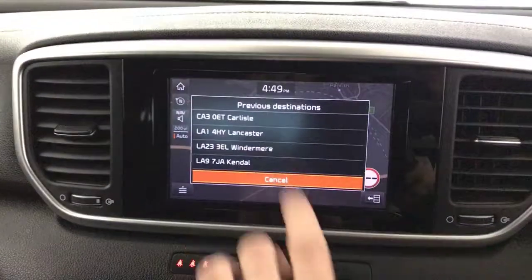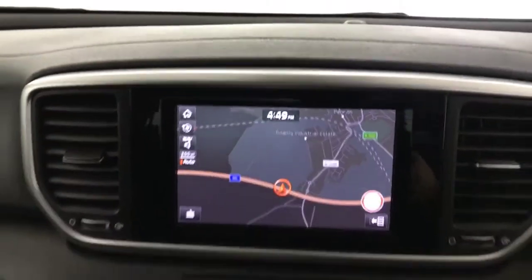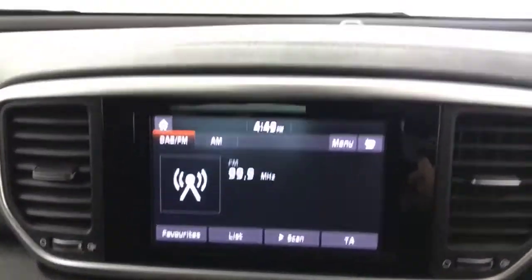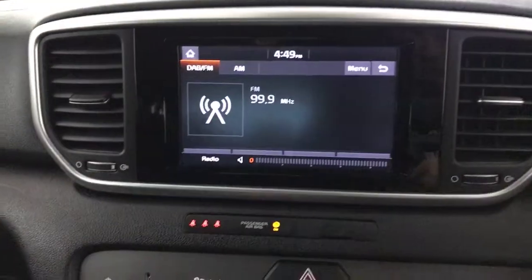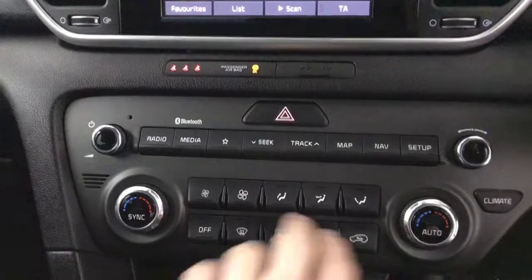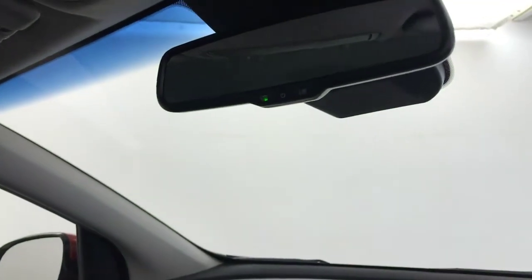You've got your multimedia screen up here with satellite navigation, radio, and all your Bluetooth. Your reverse camera does pop on there as well. Dual climate control and air conditioning, heated front seats, six-speed manual gearbox, and finally an auto-dimming rear view mirror.